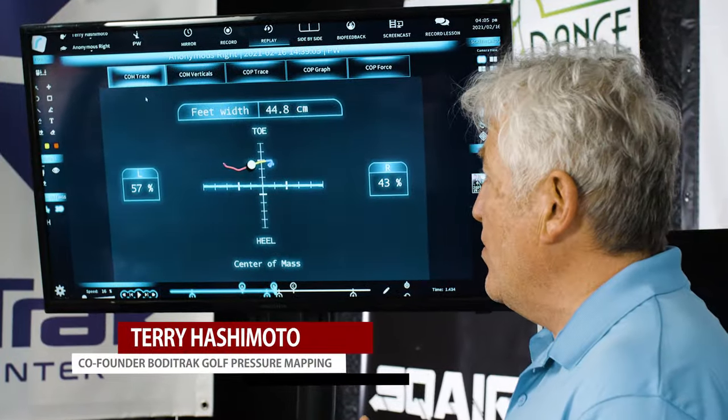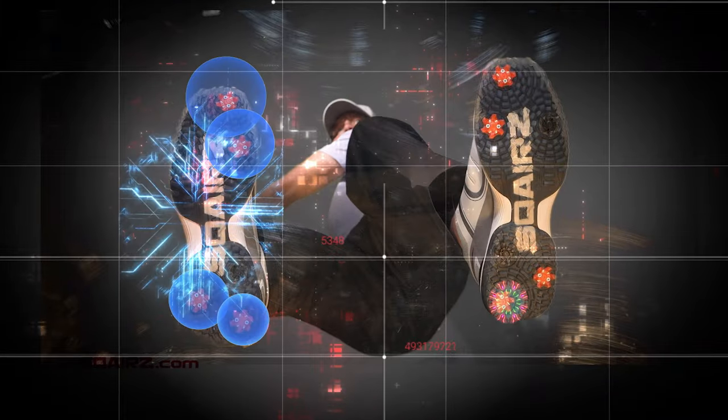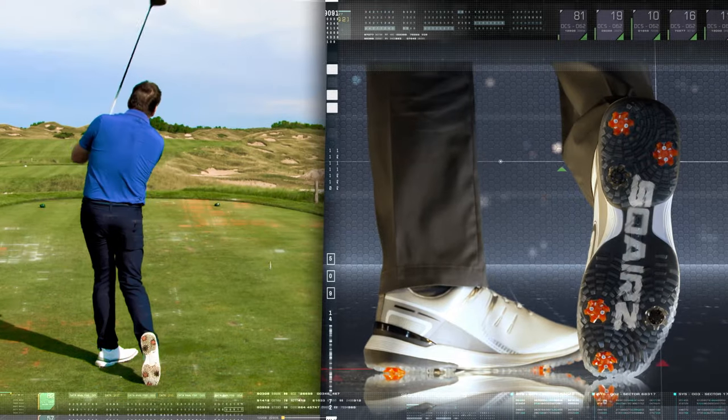What we noticed with the Squares shoes was the shoe keeps the pressure in a more stable fashion towards the inside of the trail heel, allowing pressure to get to the lead side, generating much more club speed and distance gain.